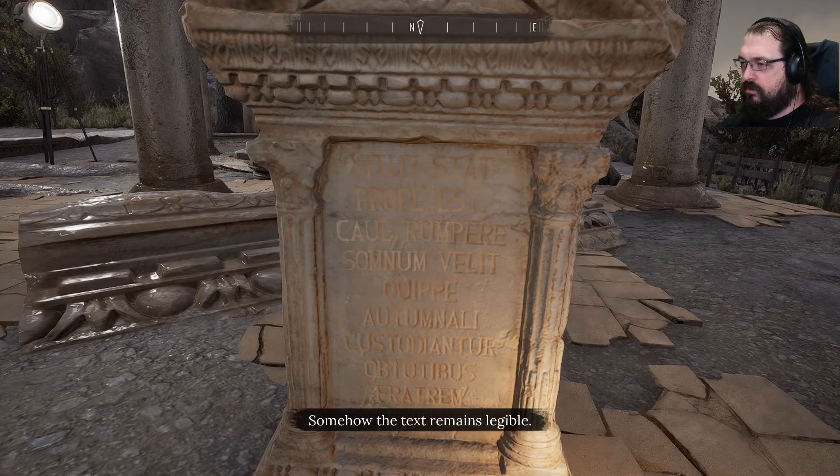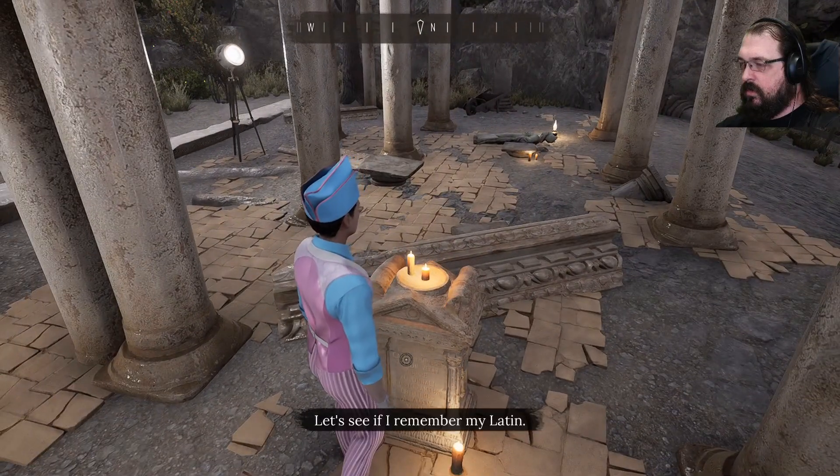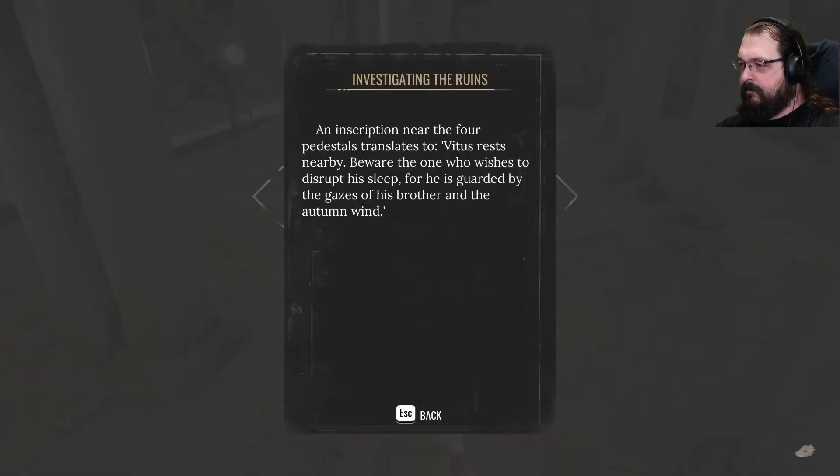Somehow the text remains legible. Let's see if I remember my Latin. An inscription near the four pedestals translates to: Vitus rests nearby. Beware the one who wishes to disrupt his sleep, for he is guarded by the gazes of his brother and the autumn wind.